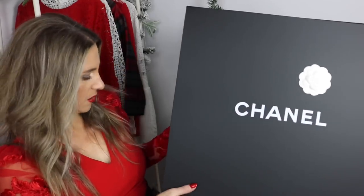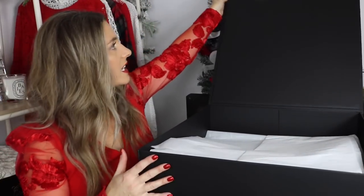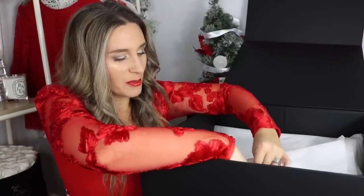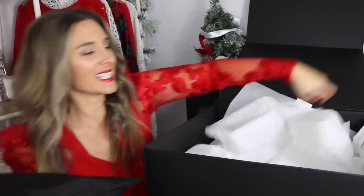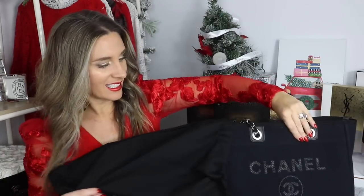He put the regular camellia flower on the outside and the Christmas one on the inside. Let me unbox it for you — it is so big and I have not looked at it since I got home. Okay, hopefully you guys can see. We unbox it together — it's always so fun and exciting getting something new from the boutique. It comes in the dust bag.